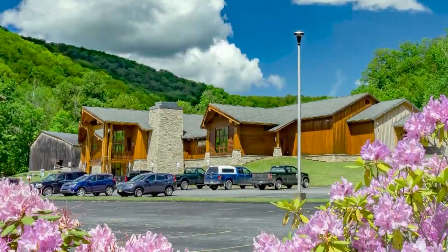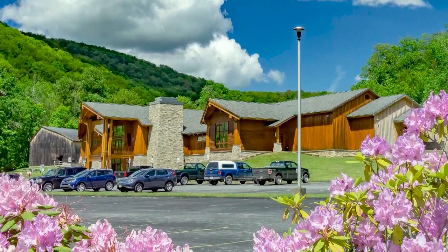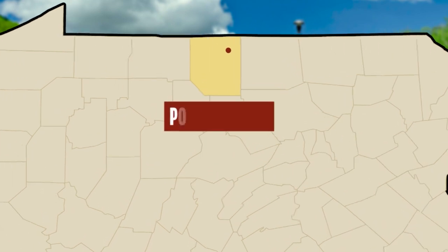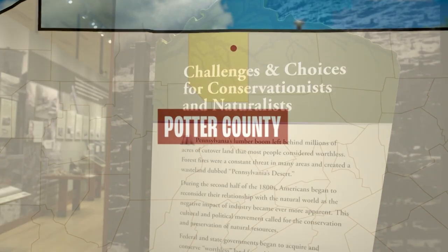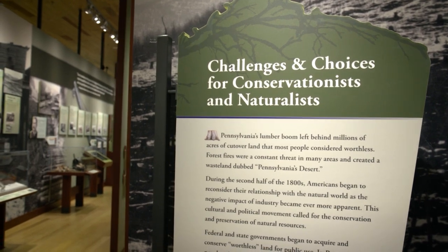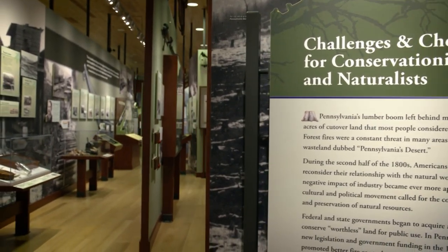The history of this burgeoning industry is celebrated at the Pennsylvania Lumber Museum, located in Potter County. In the exhibit, we talk about challenges and choices. The choice is basically to cut a tree down or leave a tree standing. The challenge is trying to balance that aspect, and the whole site talks about how that hasn't always been in balance throughout the history of the Commonwealth.